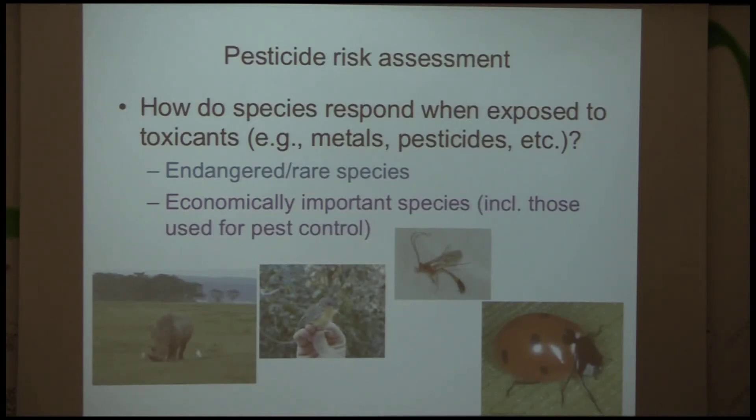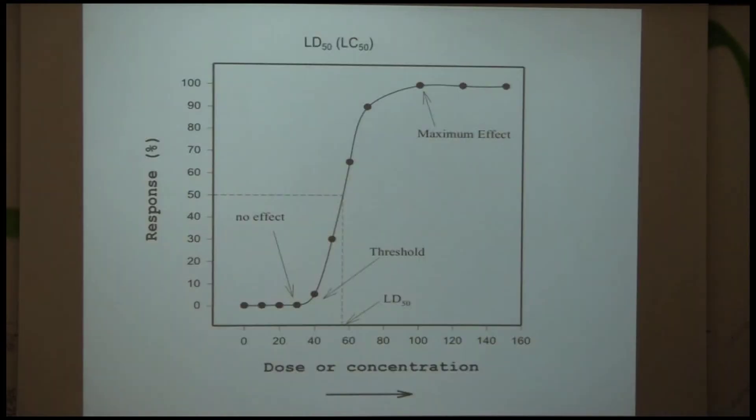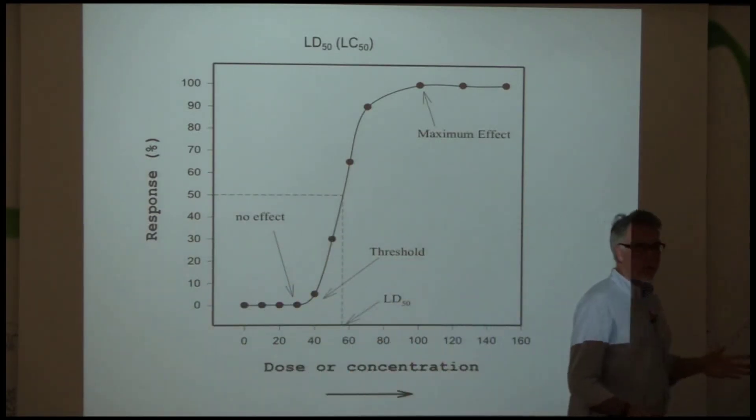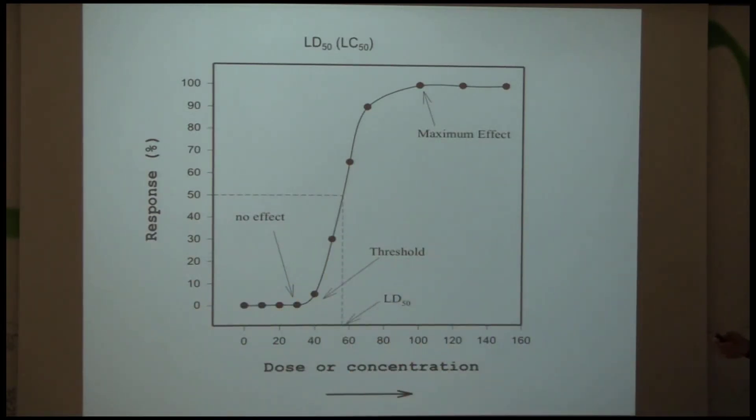That motivated some of the questions I had early on — basically, questions like how do species respond? How do populations in particular respond when they're exposed to pesticides? Either endangered species or species that are economically important for food production. The way that we normally answer that question, the gold standard for a long time, is we do a dose-response curve.